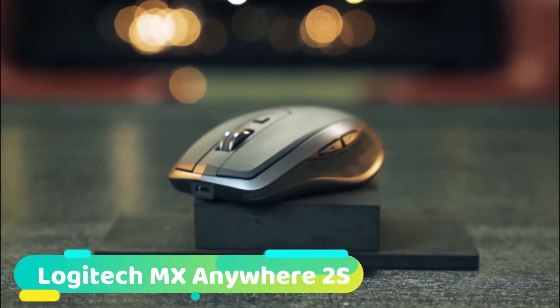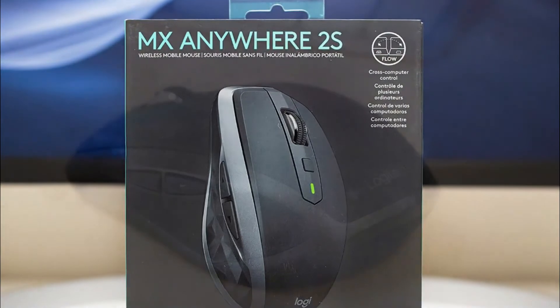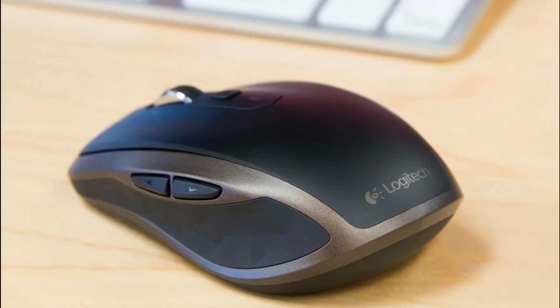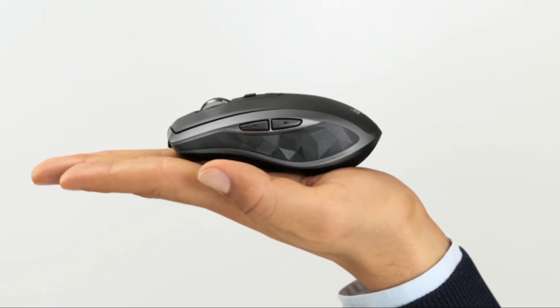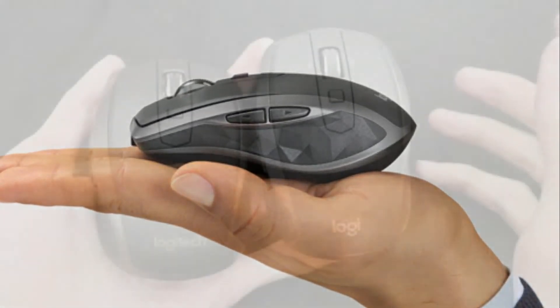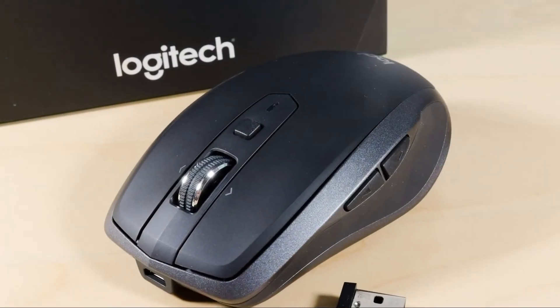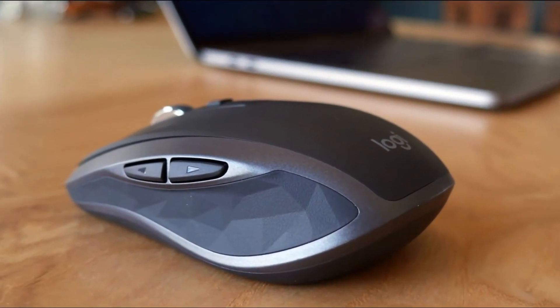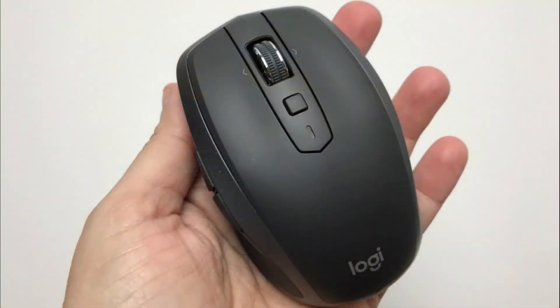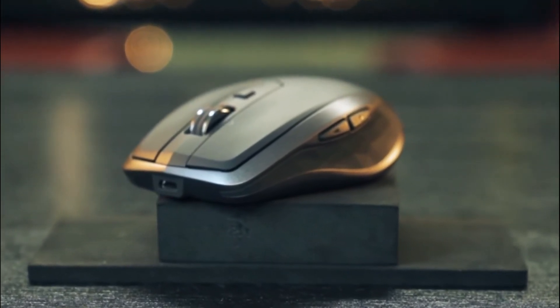At number 5 we have the Logitech MX Anywhere 2S, which may be the best in terms of overall features, price, and usefulness. The Anywhere 2S delivers a powerful user experience whether you're in a cubicle, a café, or on an airplane — the tracking technology is even powerful enough to work on glass. According to Logitech, this mouse lasts up to 70 days per charge cycle, with a special power charge mode delivering a full day of use on a single 4-minute charge. The Anywhere 2S can connect to three different devices at once via Logitech's unifying USB receiver or Bluetooth.